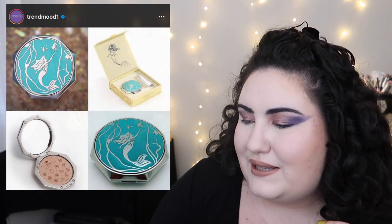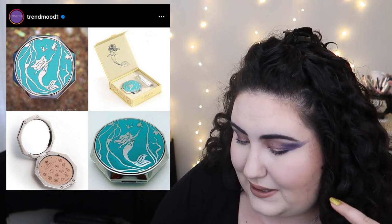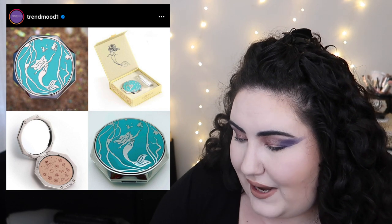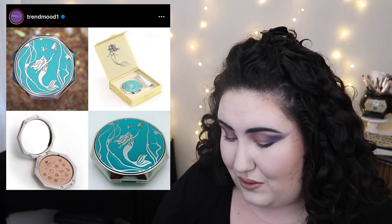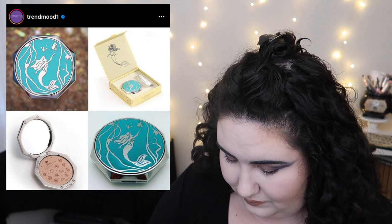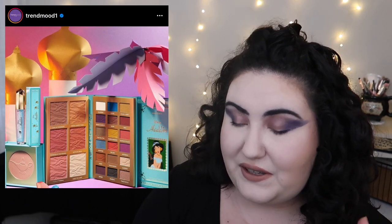Bessame Cosmetics is continuing their Disney collab with an Ariel highlighter. It's beautiful, but they only make 500 of each piece, so I'll never actually get one. There's a red lipstick and this stunning highlighter — it's an actual collector's piece. It costs $125.